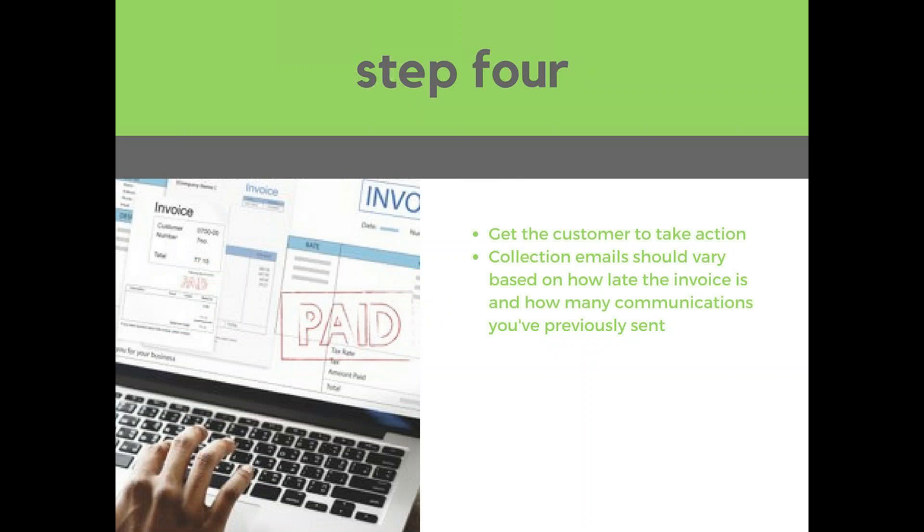Step four: getting the customer to take action. They might have received the email, it might have gotten through spam filters, they might have actually read it — but now you need them to make payment. Your collection emails need to vary based on where the customer is in their payment reminders. If this is the first email and they're only a few days late, you don't want it to be too threatening or aggressive. But if they're 90 days late, you don't want it to seem like you don't care about getting paid.